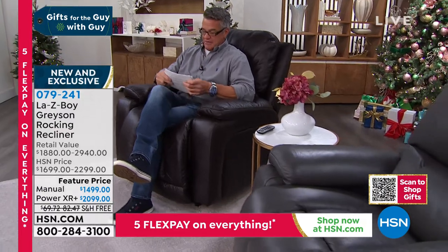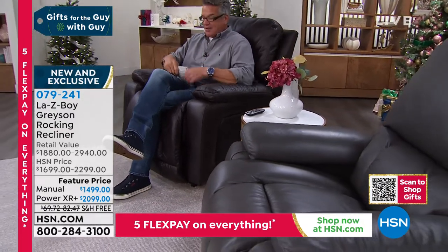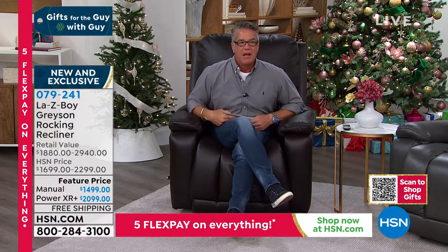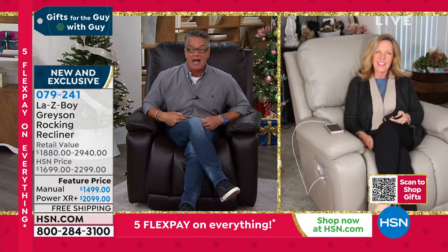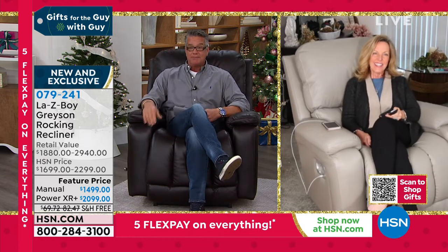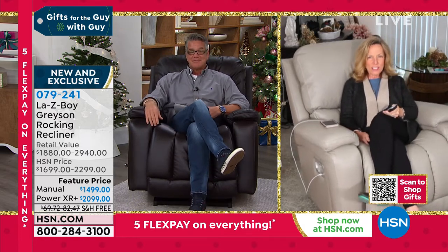We have a very special guest — Amy Salman is going to be joining us. I have not gotten to work with Amy in a while, but it is wonderful to see you, Amy. Every time I get in one of these chairs, I absolutely get it. The most comfortable chairs on the market. They're awesome. Welcome, Amy. It's so good to see you.